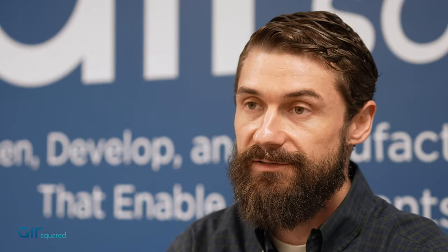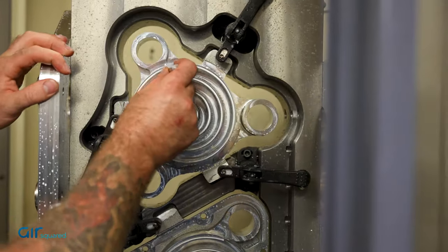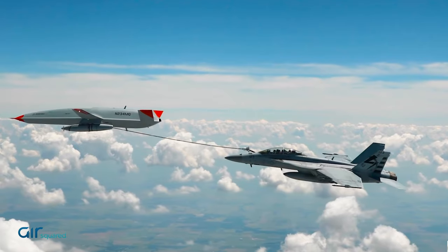What AirSquared does is we're in the business of developing oil-free compressors. We've been doing this for the last 30 years and really have been applying this for mainly compressed air applications. We can use those in the automotive industry, medical industry, and aerospace.